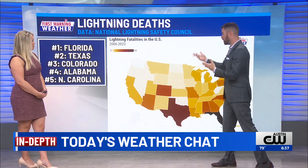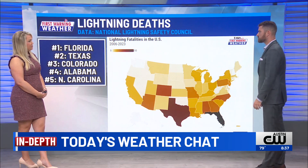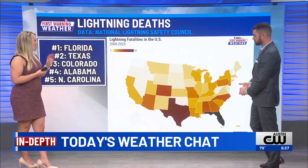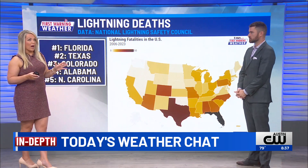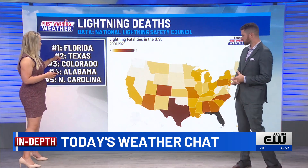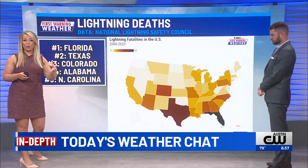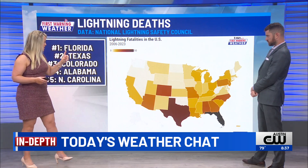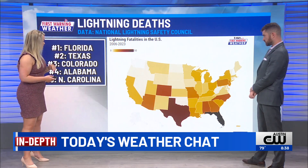But we're a close second. We are number two here in terms of deaths from lightning in the United States from 2006 through the current year. Our record of good lightning data goes back to 2006, and since then Texas has had just over 40 people die from lightning strikes. Florida had over 80 people die, so quite a big difference there between the top one and two.